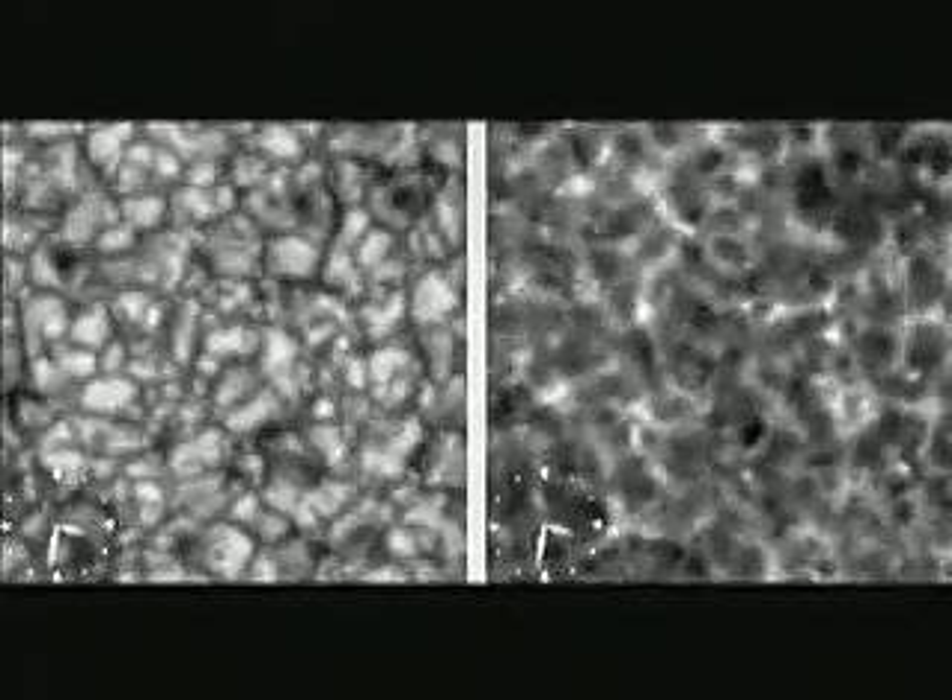Sunspots contain a strong magnetic field. Scientists believe that this magnetic field is generated by flows of plasma and gas deep below the surface of the Sun, in the process called a dynamo. With Hinode, scientists discovered a new class of dynamo, referred to as a chaotic dynamo, that is visible on the surface of the Sun, called the photosphere.